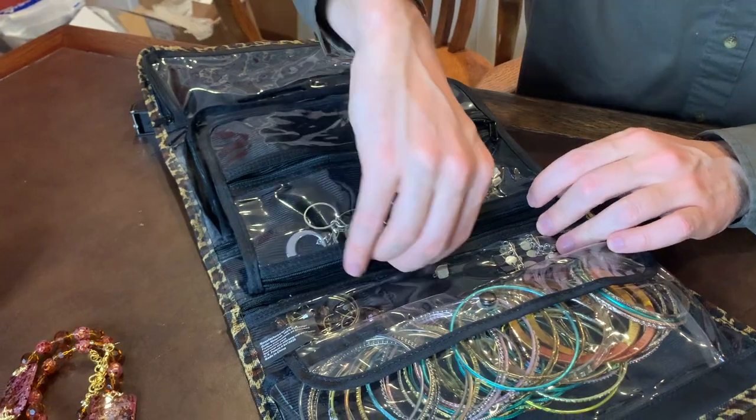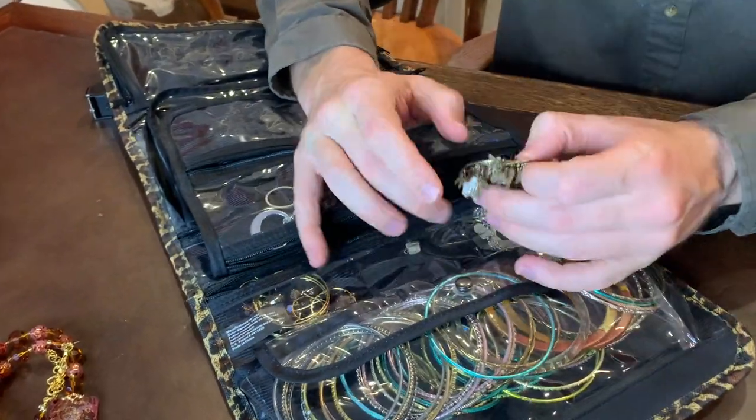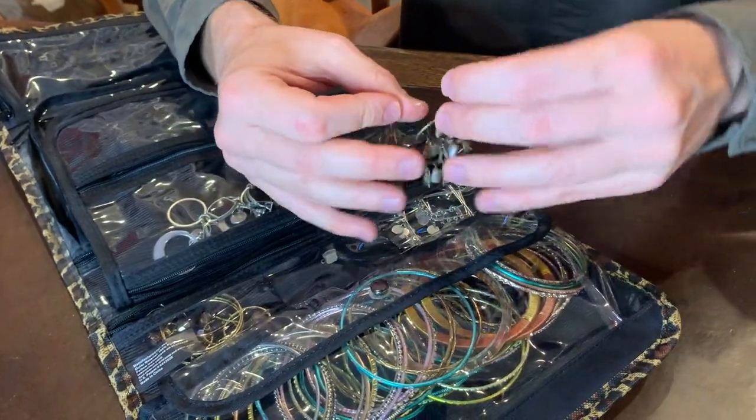That's pretty nice. This stuff is not cheap at the store. When you go to buy this stuff, it's like sometimes 25, 30 bucks a piece from what I've seen.